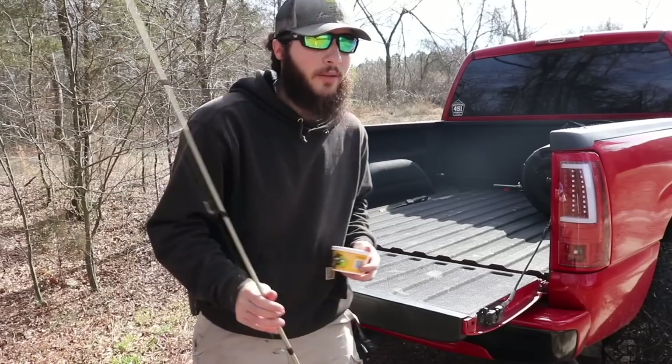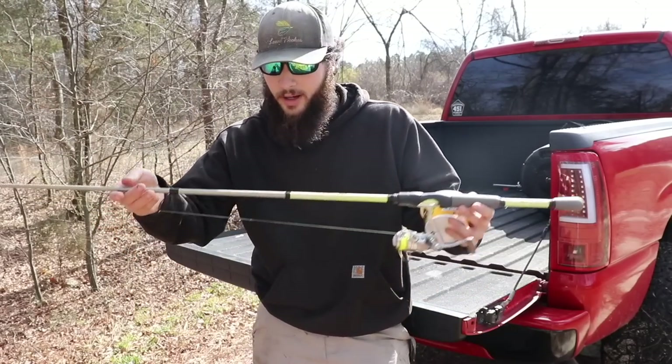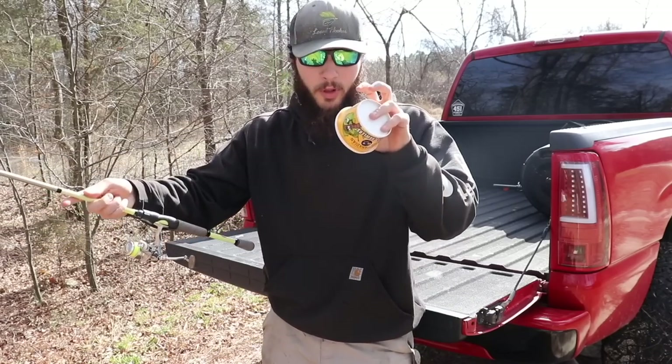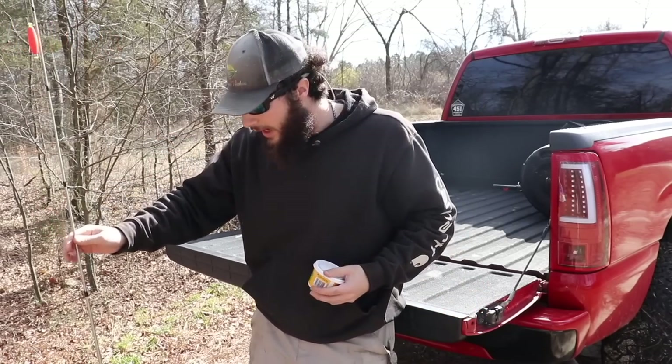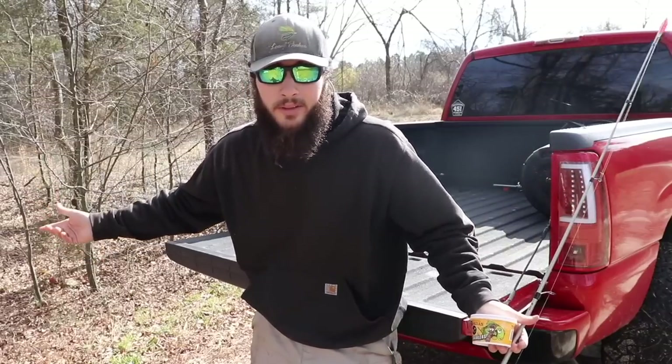I want to throw out a rod for catfish while I'm crappie fishing — a little two-in-one action. I have my ultralight and a little thing of worms. There's a spillway that runs off the main swamp pond. If I can go down there and catch a bluegill, we'll have bait to throw out for a catfish rod. There should be some fish down there — let's go find out.